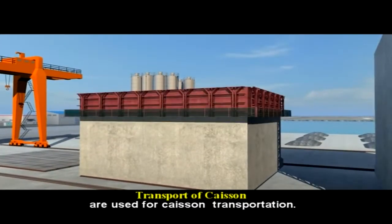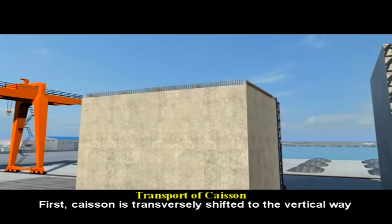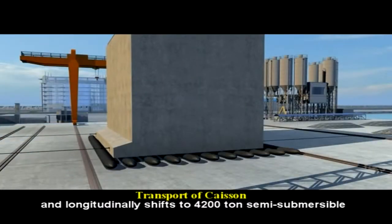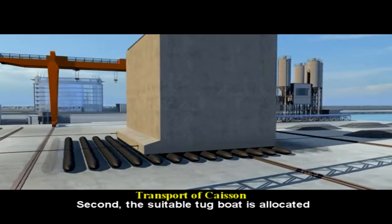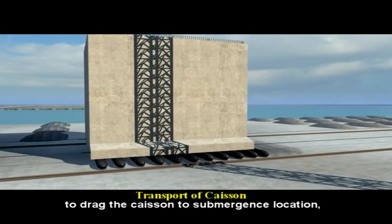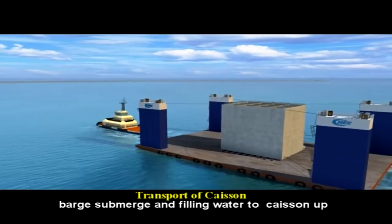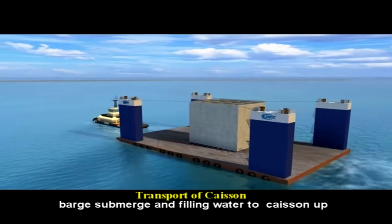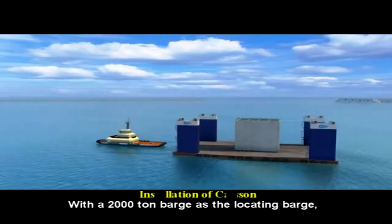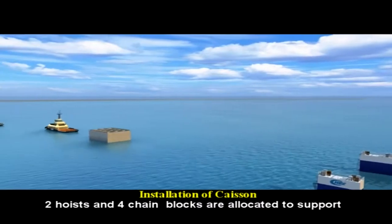For caisson transportation, land transport and water transport are used. First, the caisson is transversely shifted to the vertical way and longitudinally shifted to a 4,200-ton semi-submersible barge using gas bags. Second, a suitable tugboat is allocated to drive the caisson to the submergence location, then to the installation location. After the semi-submersible barge submerges and fills water to the caisson up to the buoyant stability condition, a 2,000-ton barge is used as the locating barge.